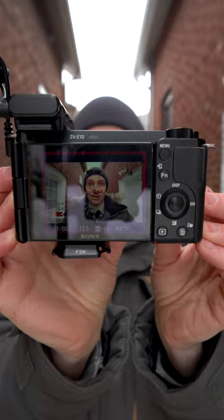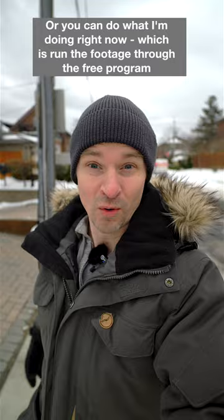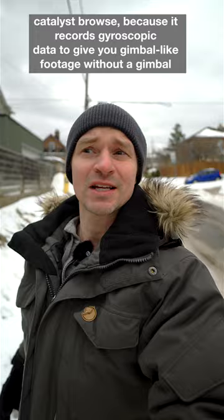Automatic vertical video mode so you do not have to rotate in post. It's so small and light that you can pair it with tiny inexpensive gimbals. Or you can do what I'm doing right now, which is run the footage through the free program Catalyst Browse, because it records gyroscopic data to give you gimbal-like footage without a gimbal. All of this and more for just $6.99. I absolutely love this camera.